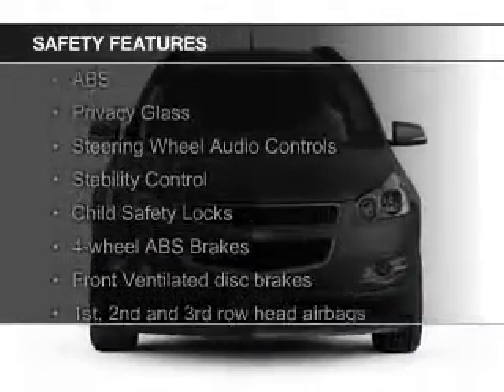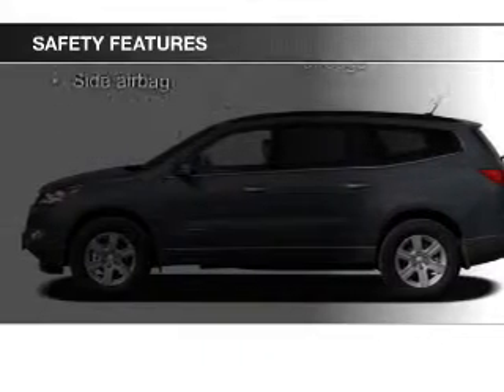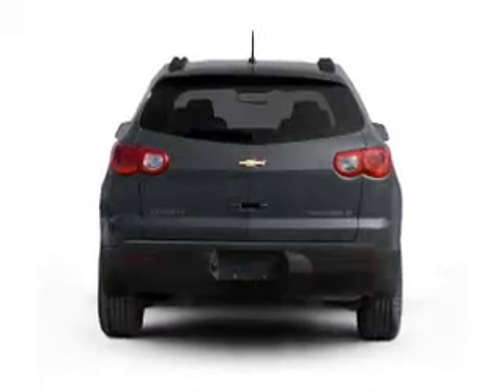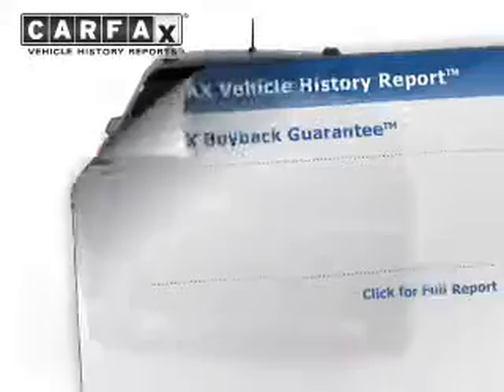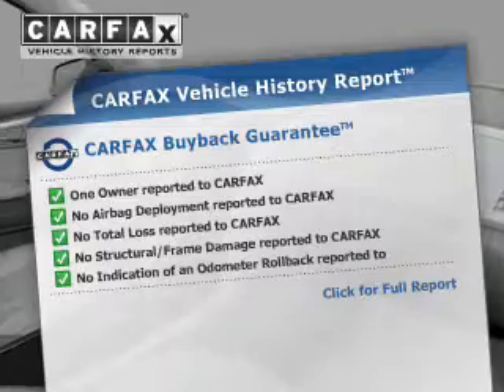Safety was made a priority with these features: a backup camera, side airbags, second and third row airbags, independent suspension, brake assist, and traction control.